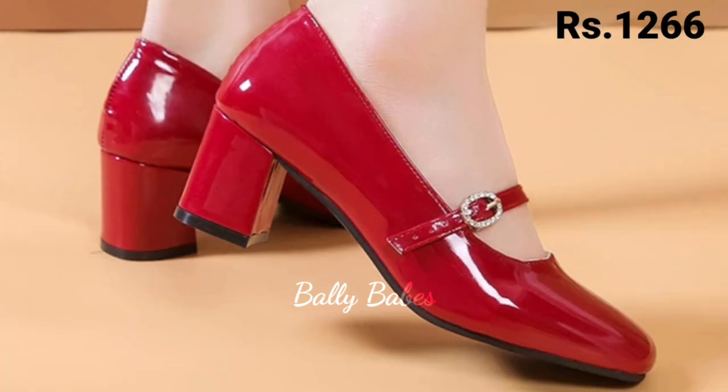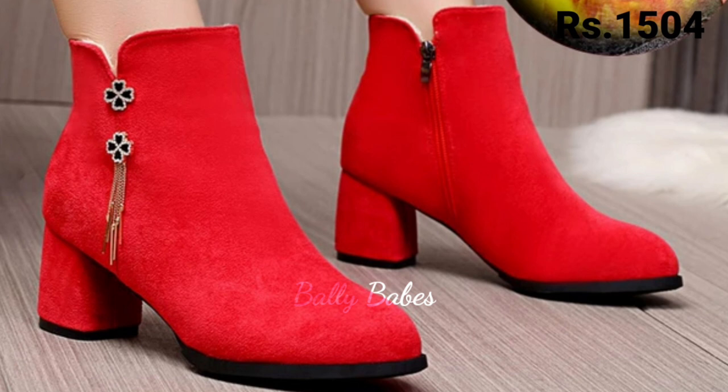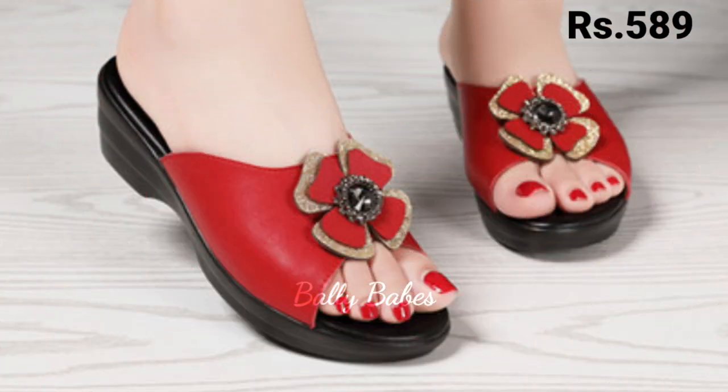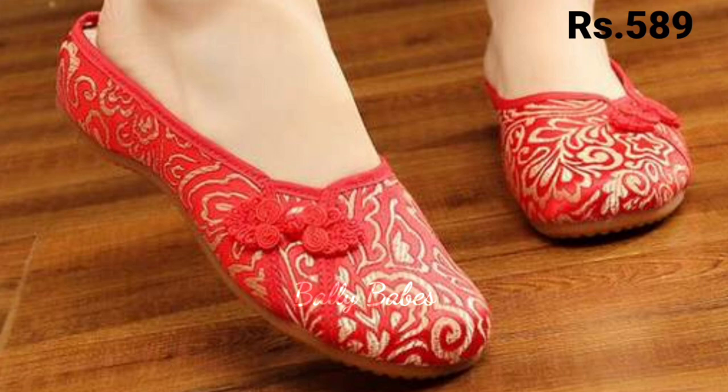There are very shiny and glossy colors, so no doubt you should try these footwear at once. Let us know in the comment section how you liked the video and which design you are going to buy for yourself.